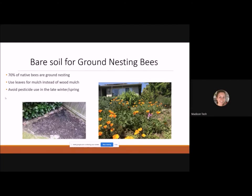An important sustainable practice is to avoid pesticide use in late winter and early spring when native bees are likely looking for nesting sites. Pesticides can be harmful to bees when they're trying to nest and reproduce for the year.